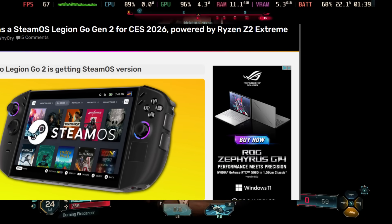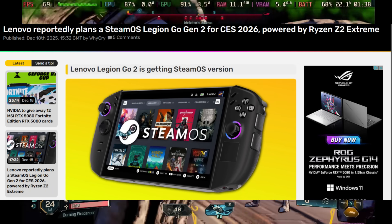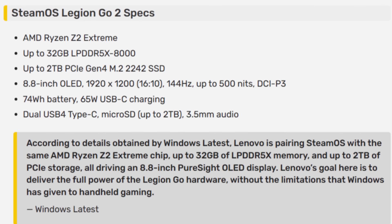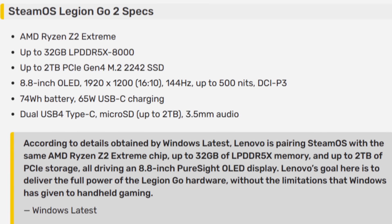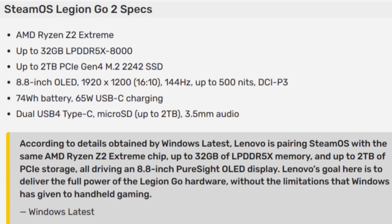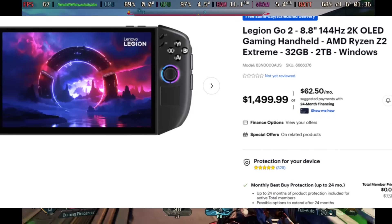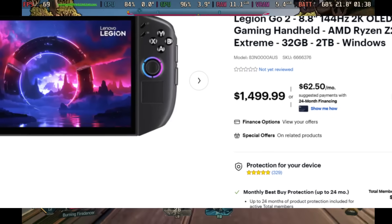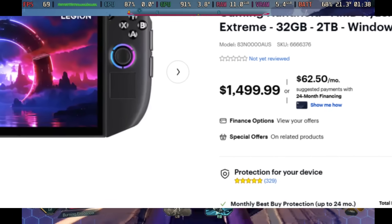It looks like we're going to have a new Steam Deck OLED competitor with the Lenovo Legion Go 2. It appears Lenovo might announce a Steam OS version of the Legion Go 2. Am I concerned? No — because the price is going to be absolutely ridiculous. The Legion Go right now is almost $1,400, and I feel the Steam Deck OLED's big advantage over this is just pricing. Let us know your thoughts — are you excited about a new competitor?